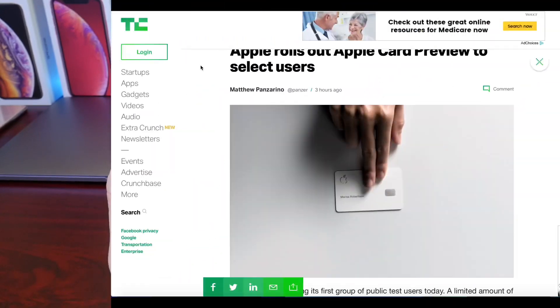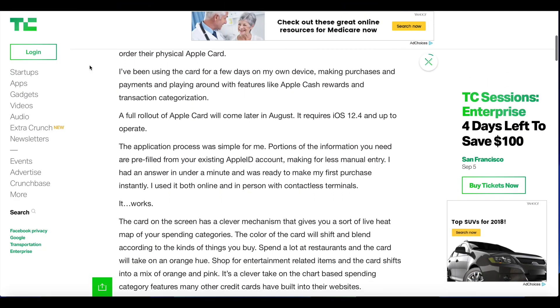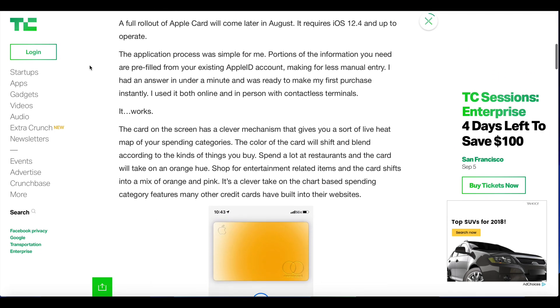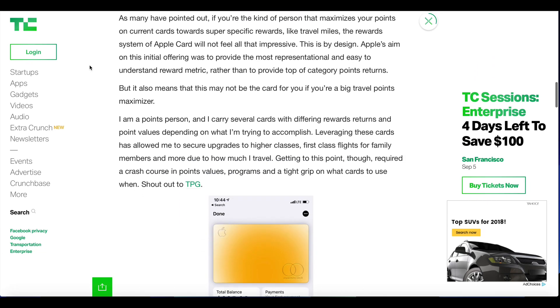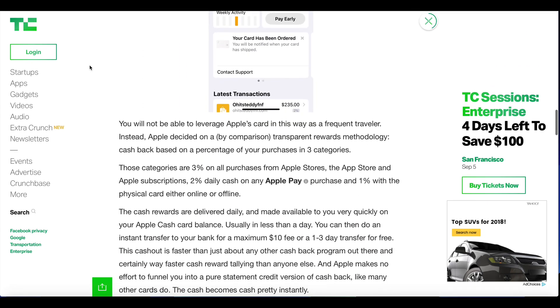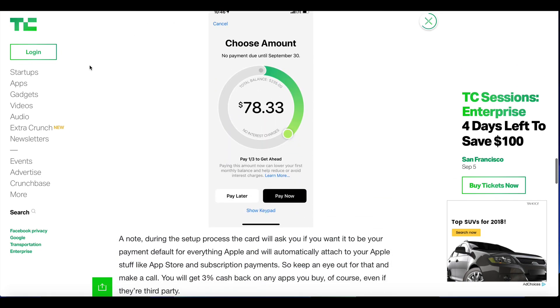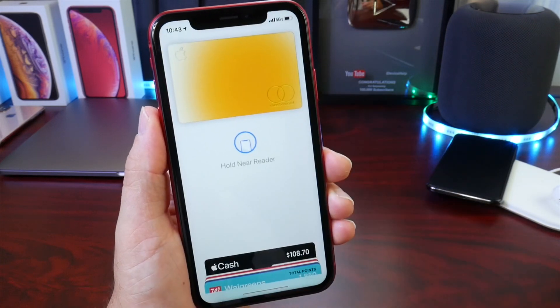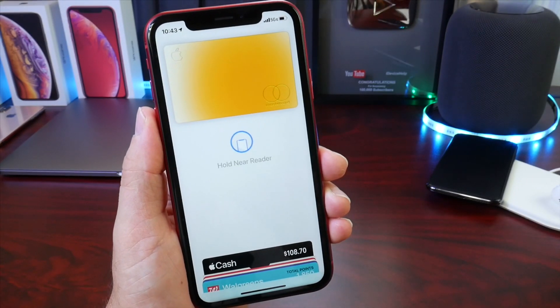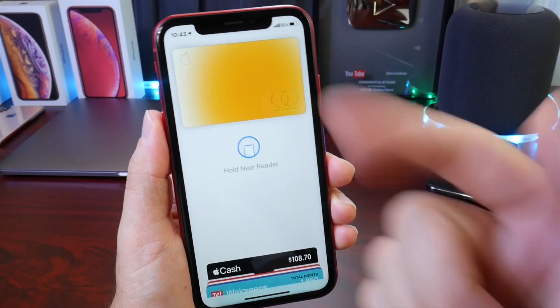Now let's talk about Apple card. According to TechCrunch, Apple has officially started sending out invitations for a selected group of users to apply for Apple card. So if you clicked the 'notify me' button on Apple's website to get notified when Apple card is available, Apple is starting to send out these invitations and notifications through the Wallet application. Certain users are already capable of applying for Apple card as well as activating the Apple card feature on their Wallet.